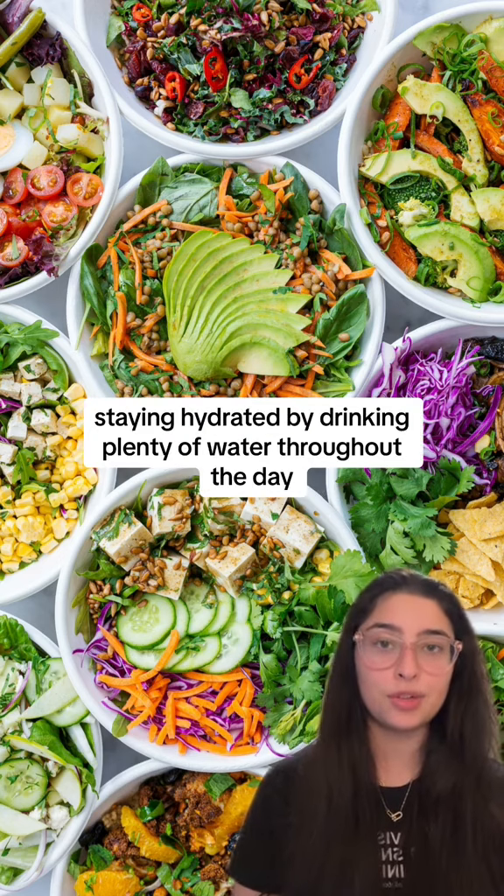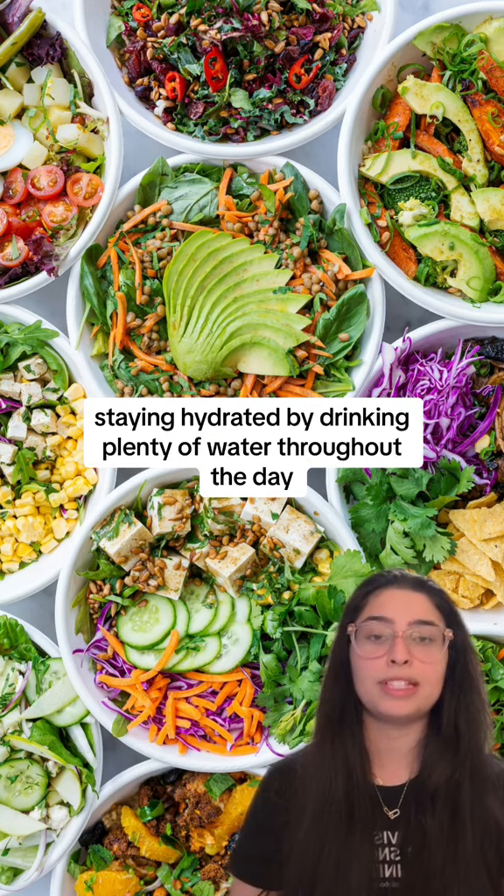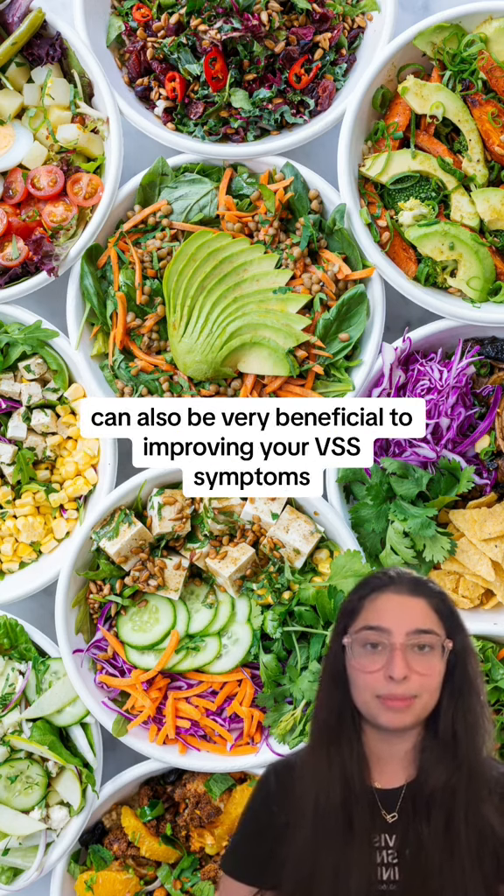Additionally, staying hydrated by drinking plenty of water throughout the day can also be very beneficial to improving your VSS symptoms.